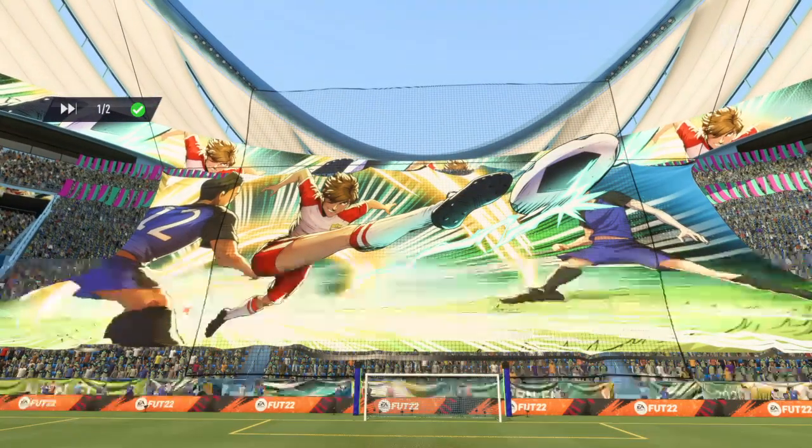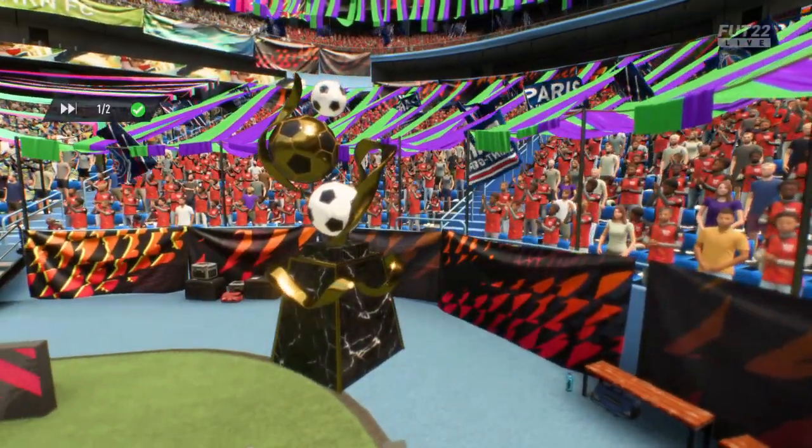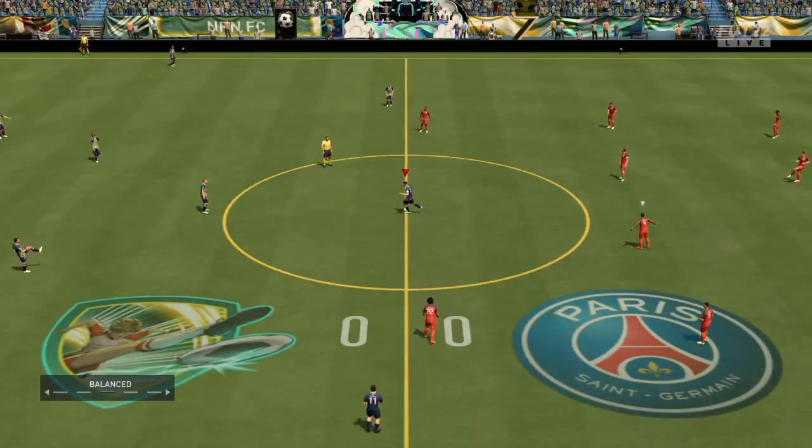Hello everyone. The weather forecasters promised us a very pleasant day for football and that's exactly what we've got. I'm Derek Ray and ready with his tactics board alongside me is Stuart Robson, my commentary partner, and we have action from foot rivals coming up for you.